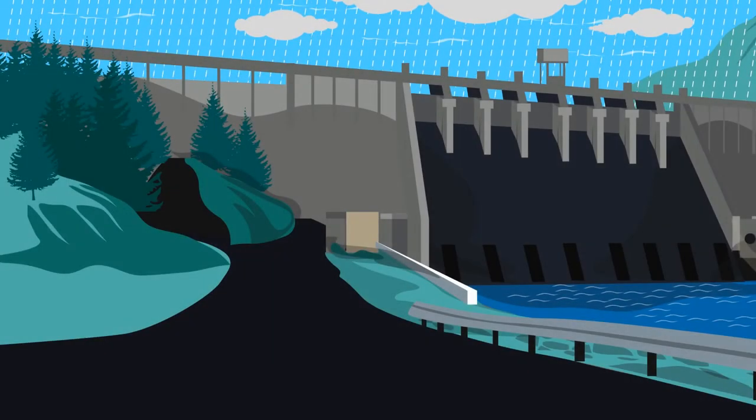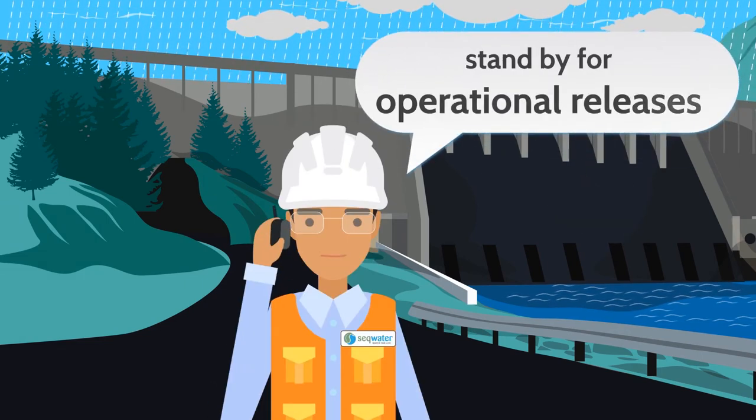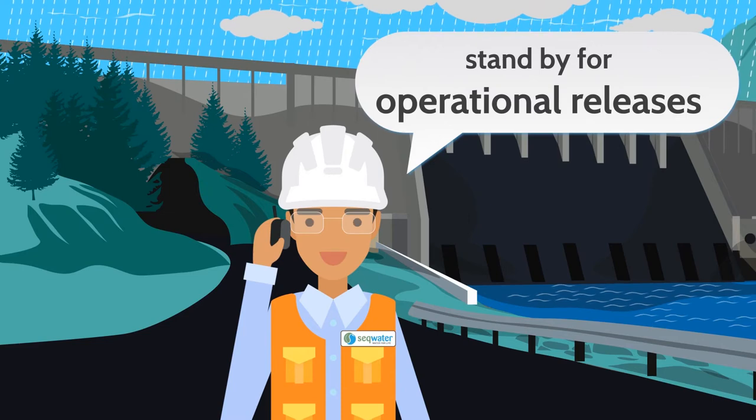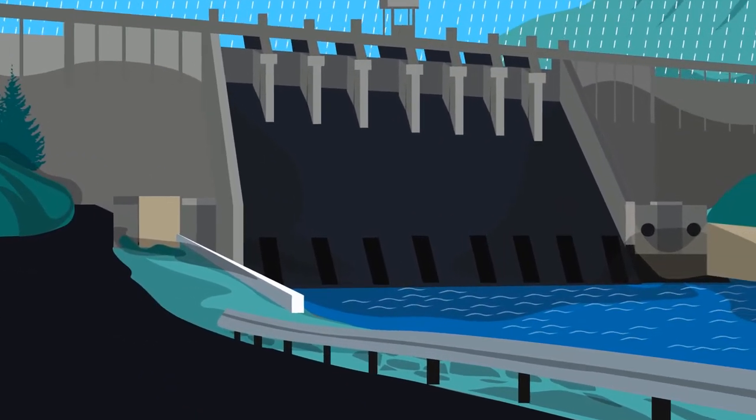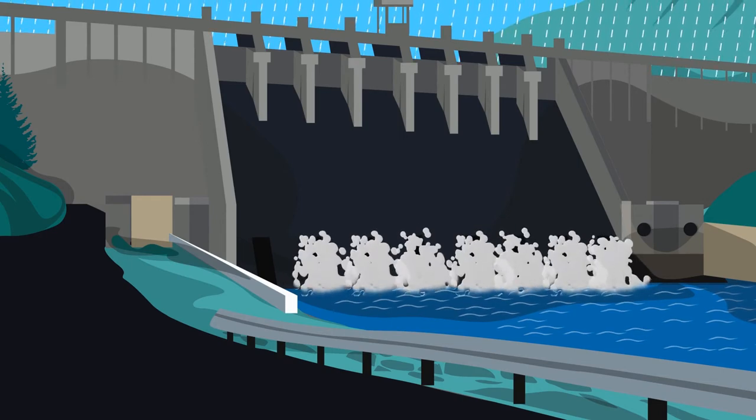From time to time you may hear that SEQ Water is making operational releases from Somerset Dam into Wivenhoe Dam. But what is an operational release, and what does it mean for downstream communities?